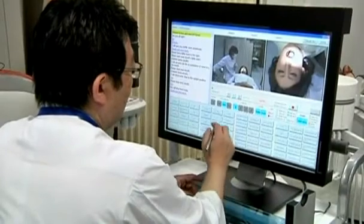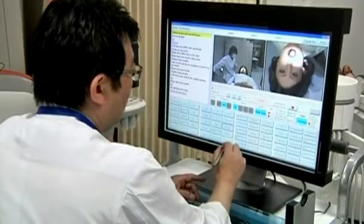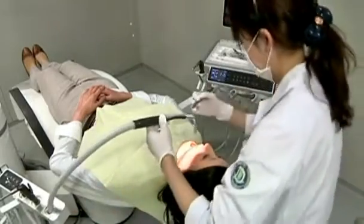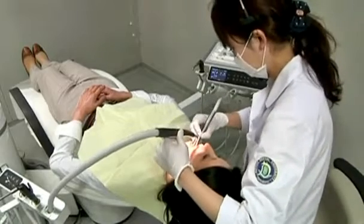And like a real patient, Simroid can assess the dentist's work. Sensors embedded in her thermoplastic skin send pressure readings to a computer that translates them into a performance evaluation. She can be harsh in her judgment, and dentist Mizuki Koiki says she's not much for small talk.